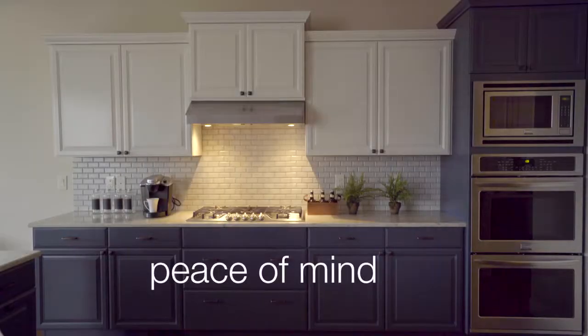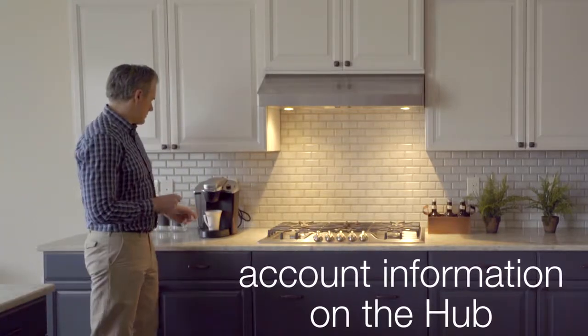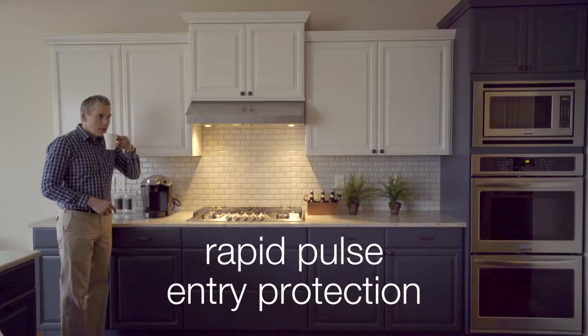UltraSync provides peace of mind with increased security through encrypted alarm signal transmissions, retaining account information in the hub, and rapid pulse entry protection.